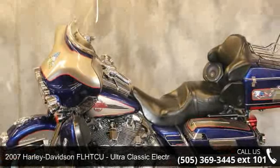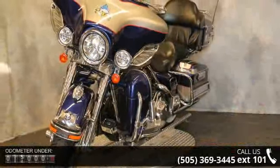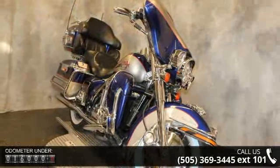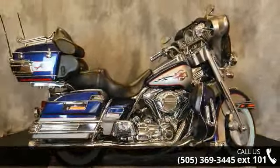Check out this 2007 Harley-Davidson FL HTC Ultra Classic Electric Glide. This is the motorcycle you've been looking for. Low mileage is an important factor in your purchase, and this vehicle delivers a low odometer reading. Let us put you on this bike today — call or click to schedule a test ride.